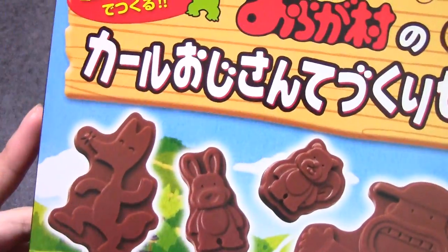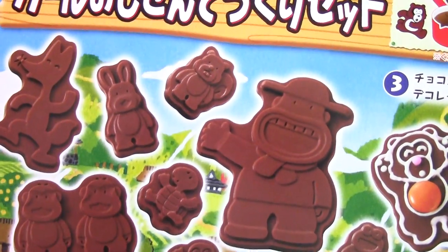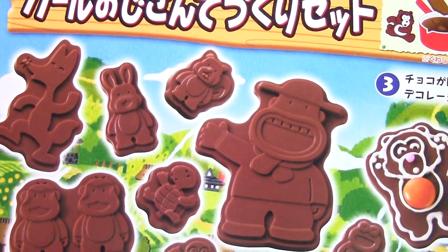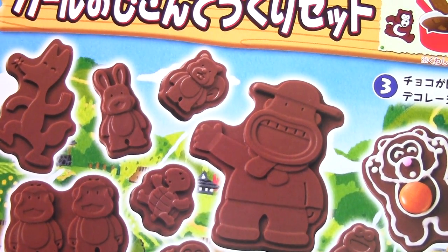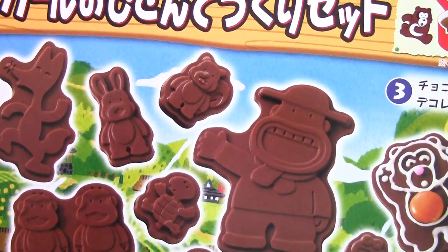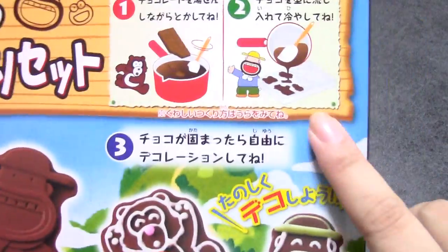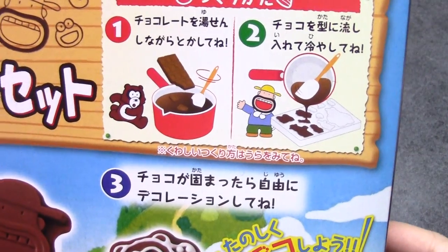The next thing we got is this bigger set. It's Karl Oji-san Tezukuri Set. He's very famous — it's a type of corn snack. So that's Karl Oji-san, and I guess you can decorate it. There's a mold it looks like. So we'll do this one sometime.